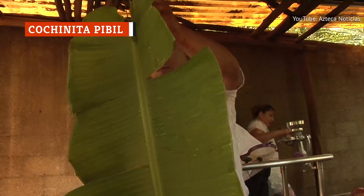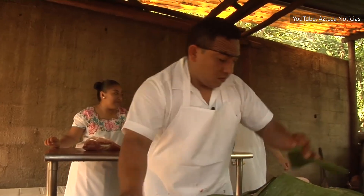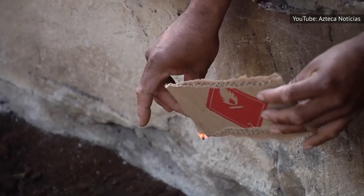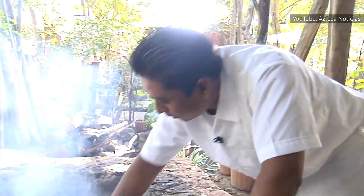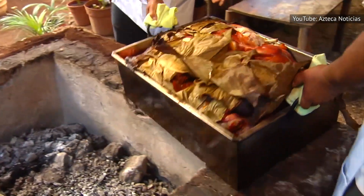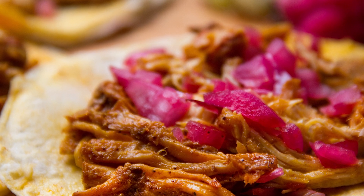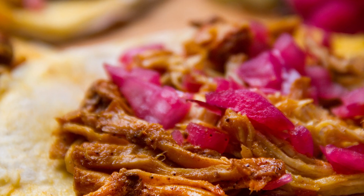Cochinita pibil is a dish made when a whole suckling pig is marinated with sour oranges, onions, and achiote, wrapped in banana leaves, and then roasted. Historically, it's roasted underground in a pit with a fire at the bottom. If you don't have the means to cook it this way, you can roast the meat slowly in your oven or, better yet, just find it at a local Mexican eatery. You might discover it on the menu listed as Mayan-style pork. Wrap your cochinita pibil in lightly fried tortillas, along with avocado, radish, and red onion for a delectable Mexican meal.